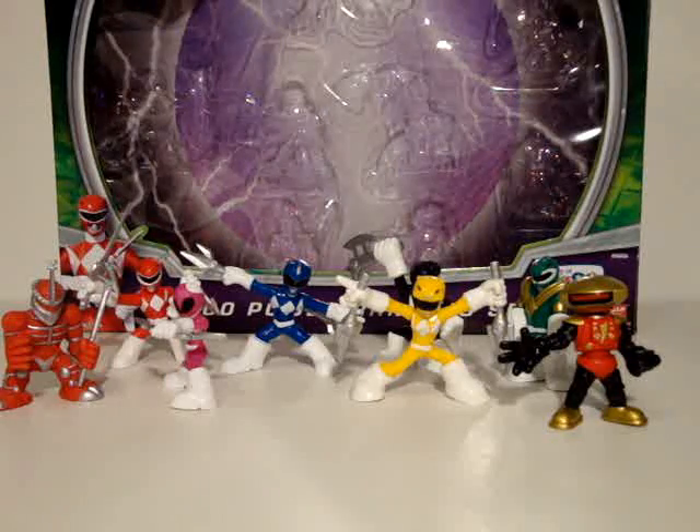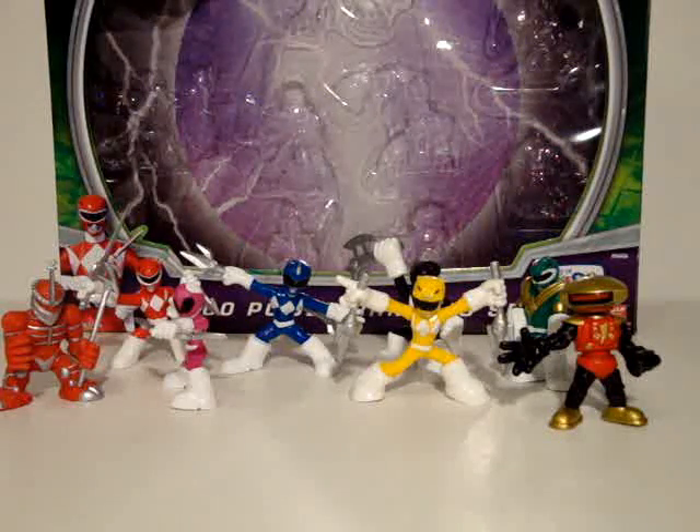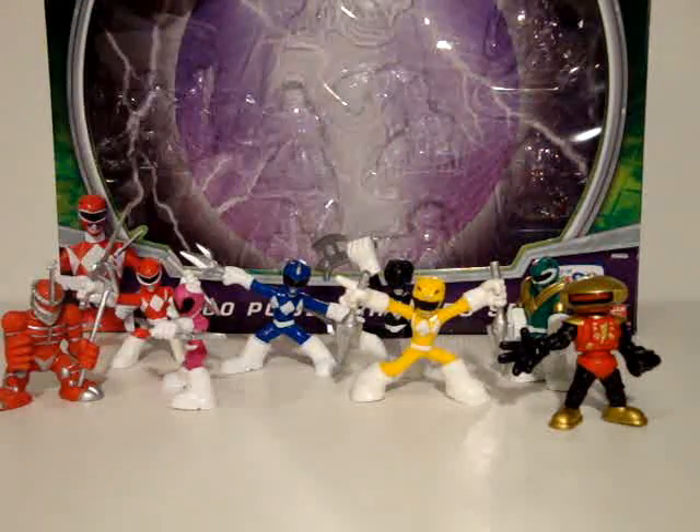These are chibi, super-deformed, stylized figures — whatever you want to call them. Just like Robot Heroes, Combat Heroes, Adventure Heroes, Galactic Heroes — all those Hasbro lines. And also the Batman Brave and the Bold.